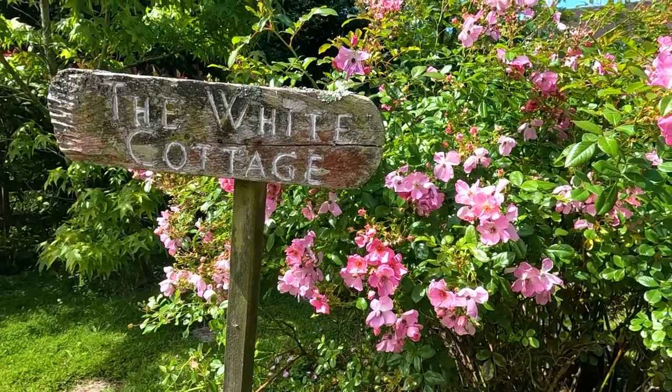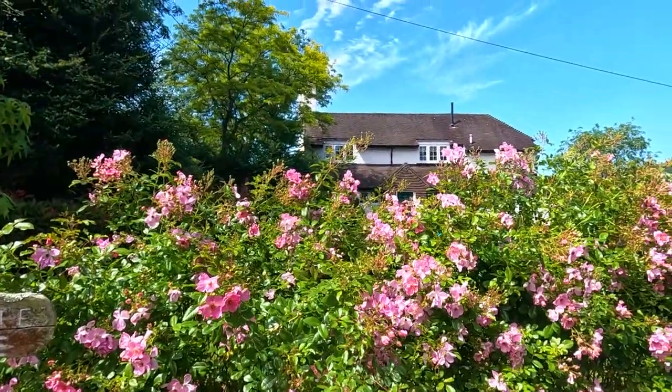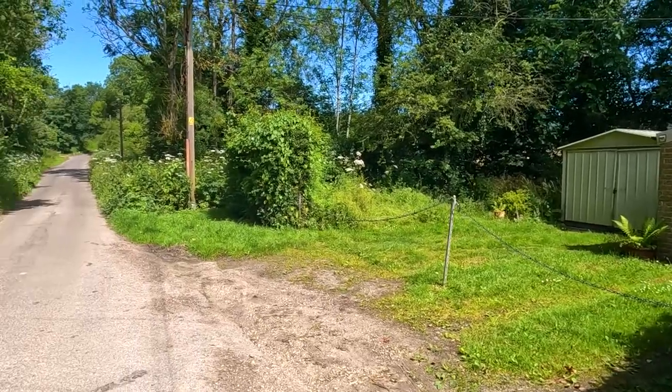We're going down Rectory Lane up to the level crossing. Out of curiosity, anyone else who does YouTube channels — have you ever been challenged when you've been out videoing? Let's stop saying 'filming' by the way. Filming is celluloid, it's something completely different. We're out videoing, not filming. Has anyone else been challenged at all?